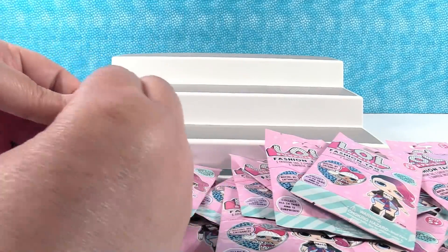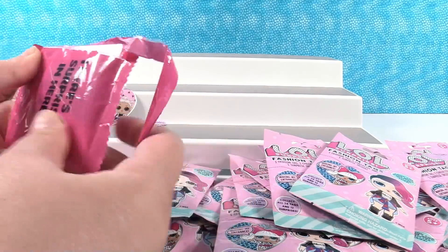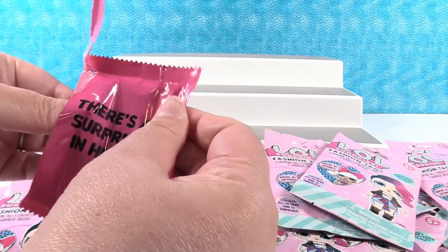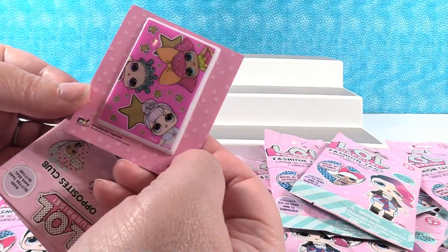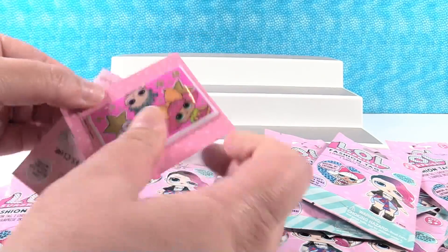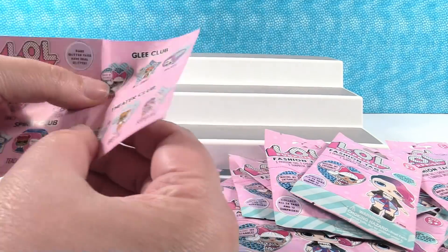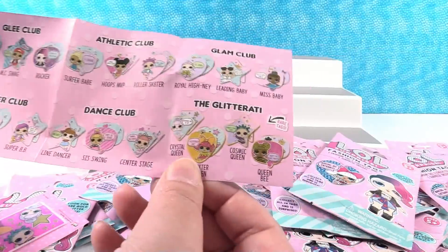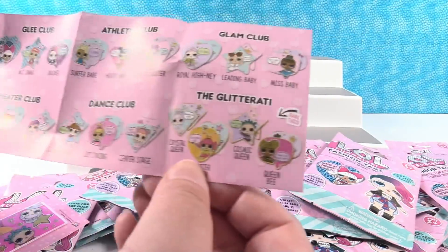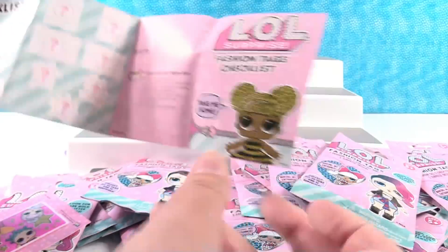Let's see what our surprise is. It feels like a card or something. It's a puffy sticker! Puffy stickers are fun. And we have a checklist with names - nice. There are Glitterati rare tags, and twelve different stickers as surprises.